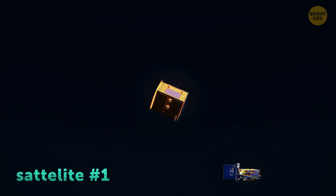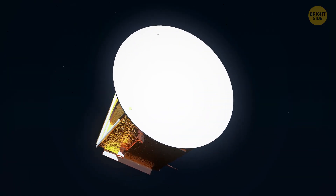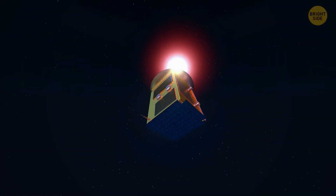That's Proba-3's main task. One satellite acts as an occulter — a giant sun-blocking disk. It carries a wide disk, about 5 feet wide, which acts like an artificial moon, blocking out the Sun's light.